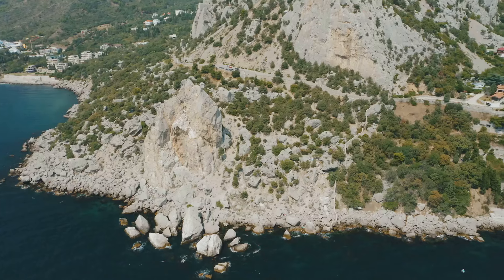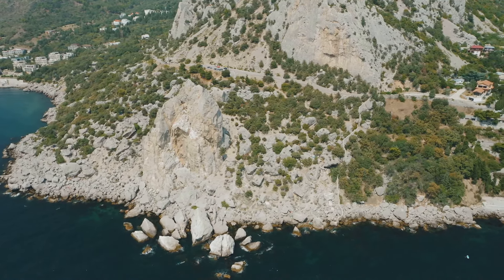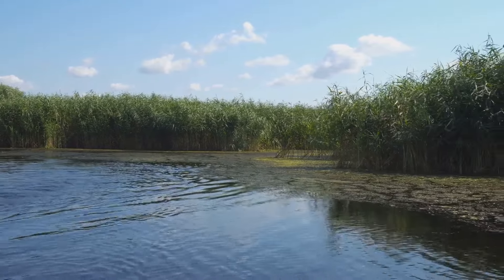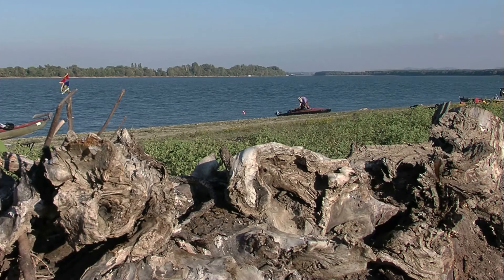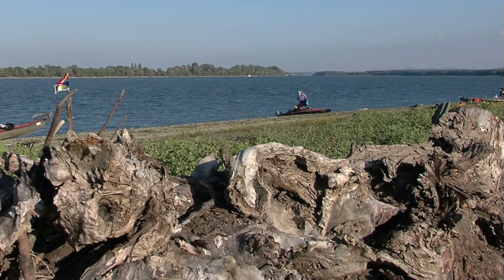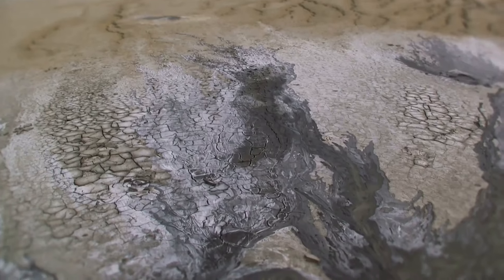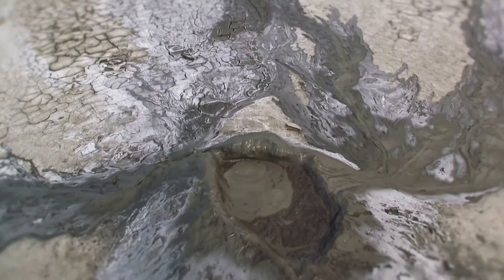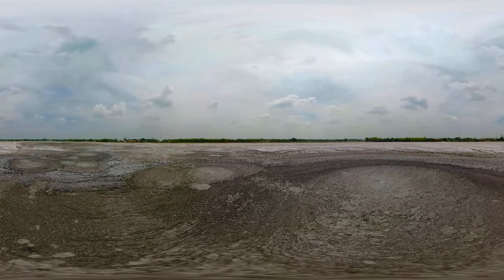Constanta's strategic location makes it a perfect base for exploring the surrounding region. Take a day trip to the Danube Delta, a UNESCO World Heritage Site and one of Europe's most biodiverse areas. Here you can explore the labyrinthine waterways, observe a wide variety of bird species, and experience the tranquility of nature. Another nearby attraction is the mud volcanoes of Berca, an otherworldly landscape of bubbling mud and unique geological formations — a fascinating sight and a great spot for photography.